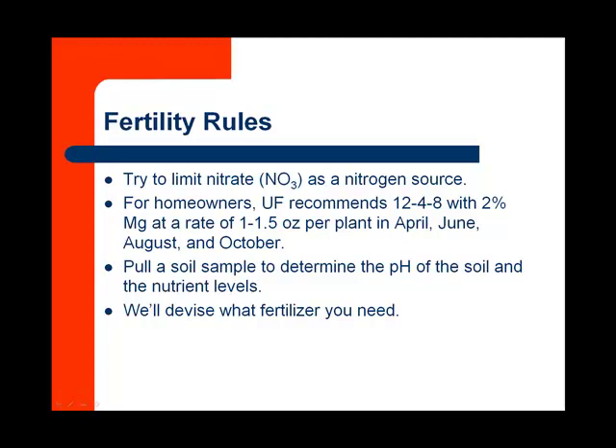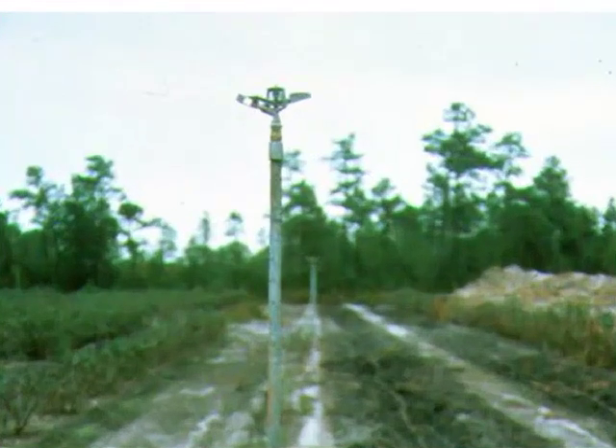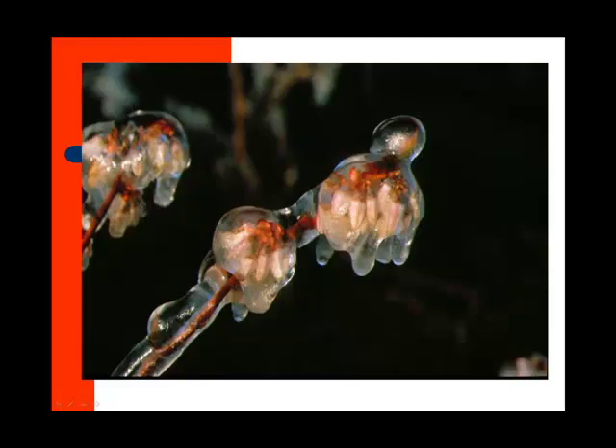We want to pull a soil sample to determine the pH of the soil and those nutrient levels. Please see the online module for soil sampling. A nice blueberry planting is going to have two types of irrigation: overhead irrigation for freeze protection — it does freeze in Florida and we really don't want to be caught off guard — and micro-irrigation or drip irrigation for watering during the summer. We can use an overhead system to water during the summer, but we are going to have more disease pressure on the foliage.